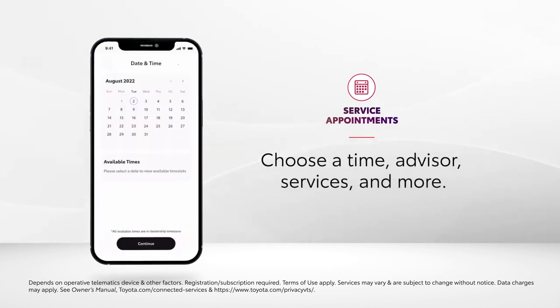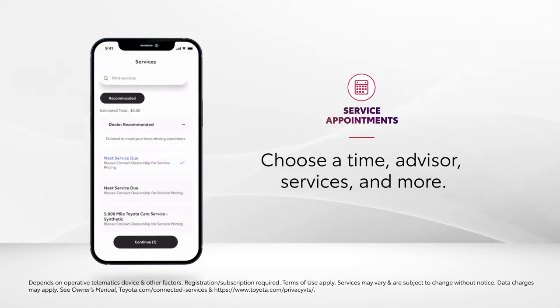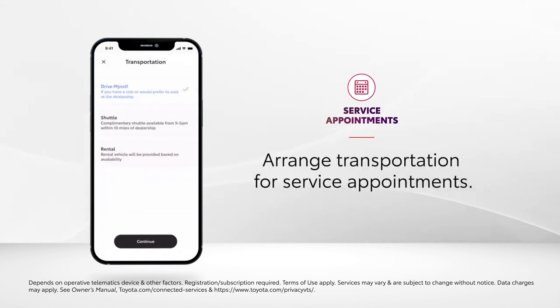Details like the date and time, service advisor, and the services to be performed can all be selected, while transportation to and from the service appointments gets addressed with options like drive myself, shuttle, and rental.